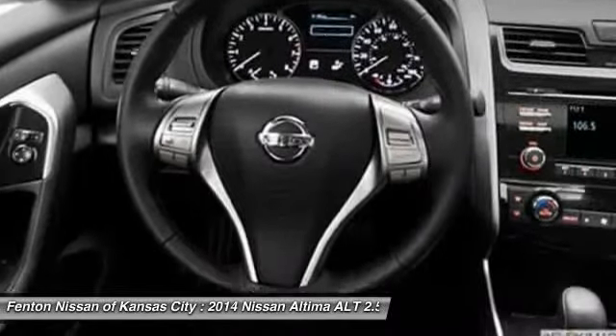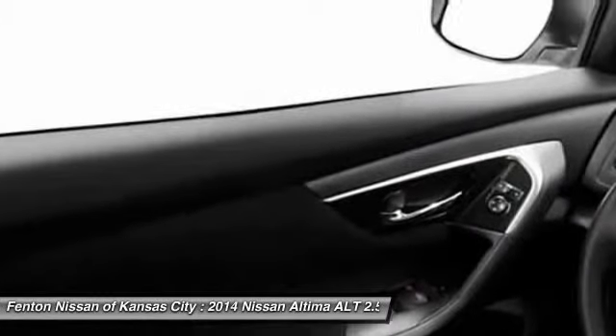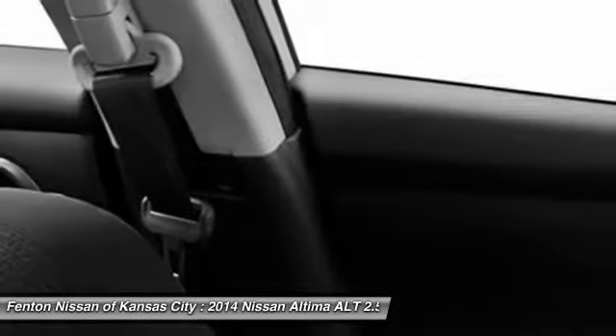Combine that with the powerful V6 or efficient four-cylinder engine, six standard airbags, and over 5,000 quality and performance tests.